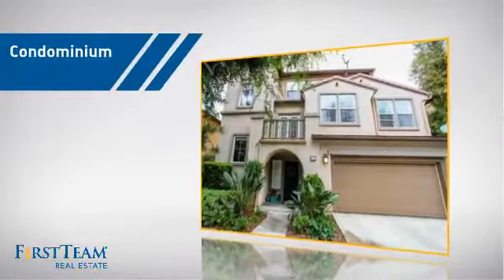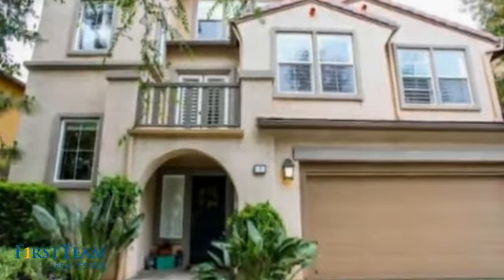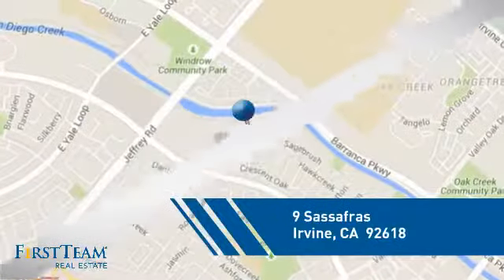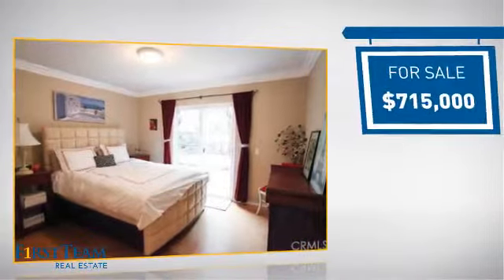This condominium is a great choice for those who want the privacy and easy maintenance of condo living, and it's located in the Irvine area. Currently listed at just over $700,000.